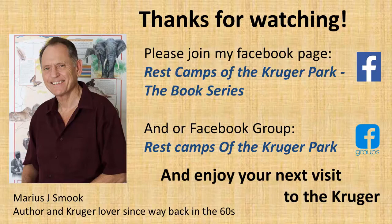Thanks for watching. Please consider joining my Facebook page or group, Rest Camps of the Kruger Park — the book series. I'm Mario Smook, author and Kruger lover since way back in the 60s, and I hope that your next visit will be just as wonderful as all of mine have been.